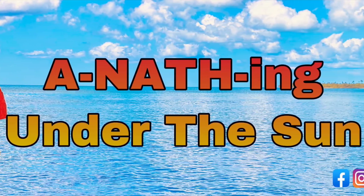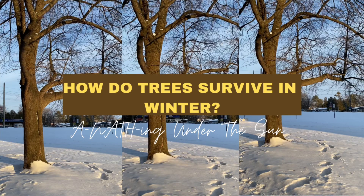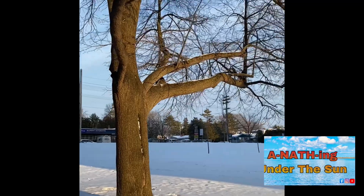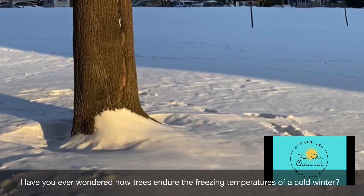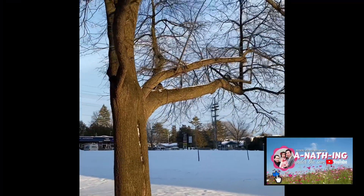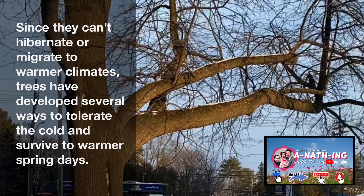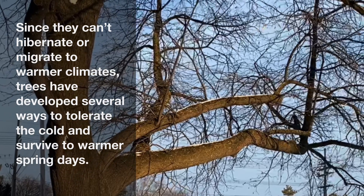Hi everybody, welcome to our channel, Anything Under the Sun. How do trees survive in winter? Have you ever wondered how trees endure the freezing temperatures of a cold winter? Since they can't hibernate or migrate to warmer climates, trees have developed several ways to tolerate the cold and survive until the warmer spring days.